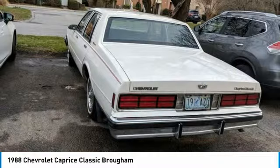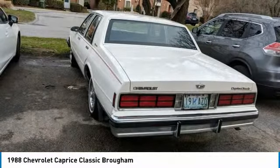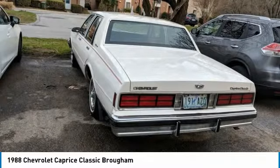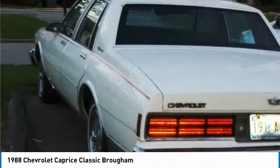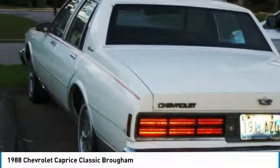Seller's note: miles may slightly vary — driven once a week for the sake of battery and adequate lubrication on the next startup, etc. Photos taken March 30, 2019. Please call 402-502-8385 for more information.